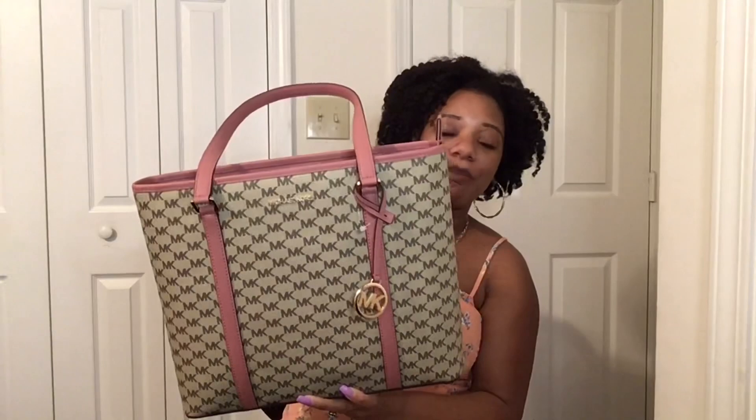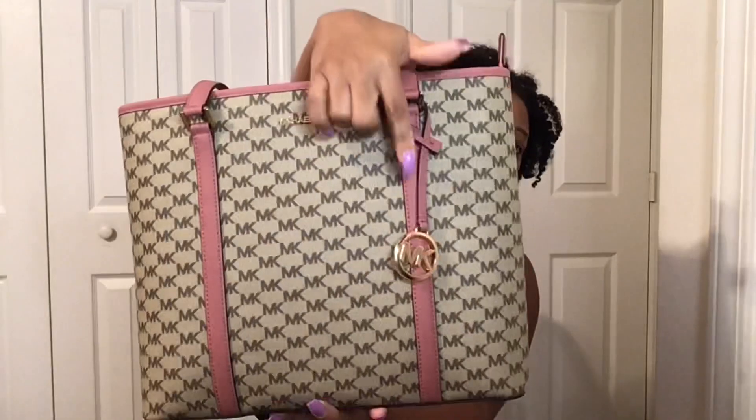The bag I ended up grabbing is the Sadie Tote in the color rose, and this is actually the medium size, so it is smaller than the Sadie Tote I had before. I'm completely okay with that because I really love the look of this bag. I also love the Michael Kors logo canvas — I believe this color is called khaki, though I'm not 100% sure. I'll leave it on the screen if I'm wrong. The canvas looks so nice with this rose trim.